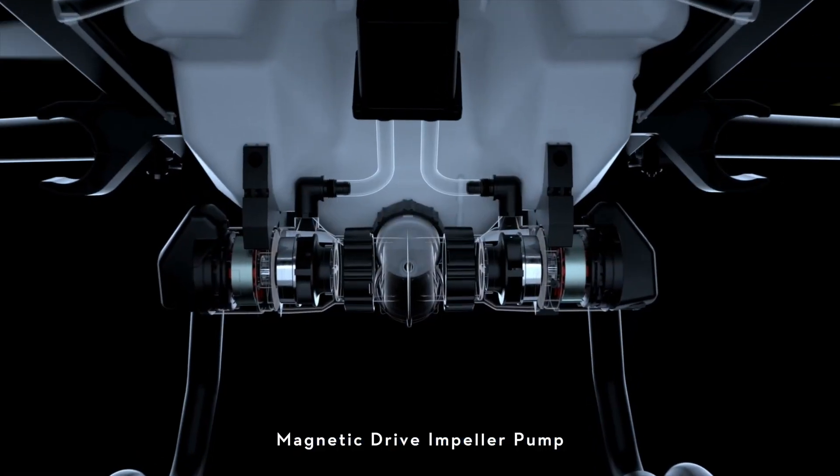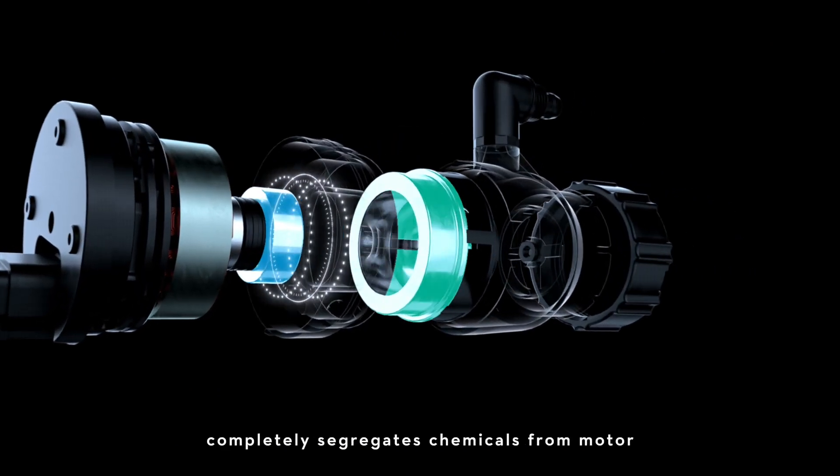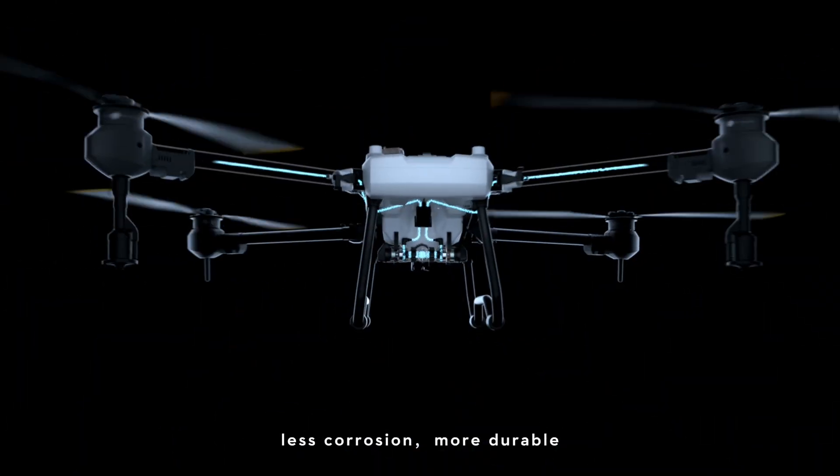Magnetic drive impeller pump completely segregates chemicals from motor, resulting in less corrosion and more durability.